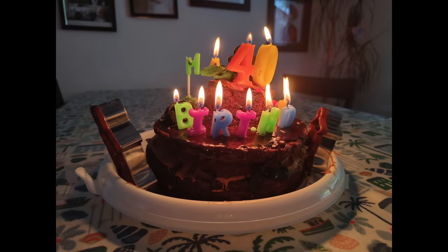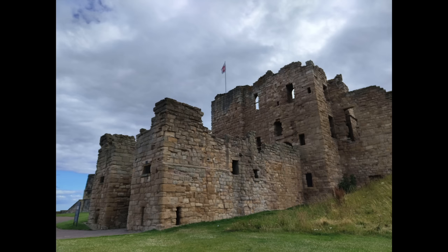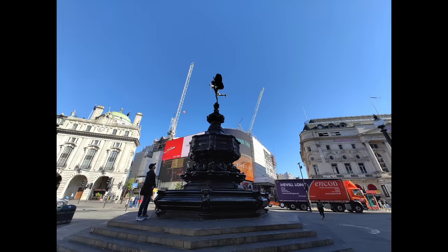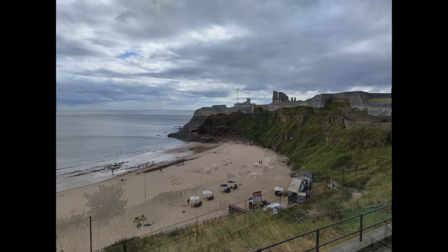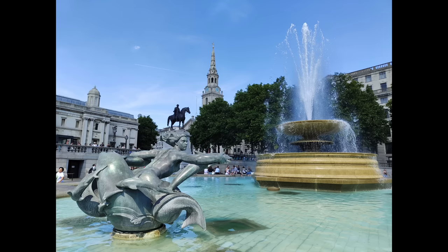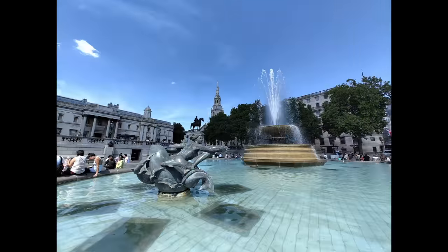In lower light, focus also struggles more on the Nothing Phone 1 and I often had to manually override it with a tap of the screen. You can always use those glyphs to flash your subject if you need more light. The 50 megapixel ultra-wide lens uses Samsung's GN1 sensor — you'll get some distortion and colour shifting around the edges, but the actual picture quality is almost as good as images taken with the main sensor. It's more prone to saturation in bright light and less capable in dim conditions, but it's still one of the better ultra-wide shooters at this price point.